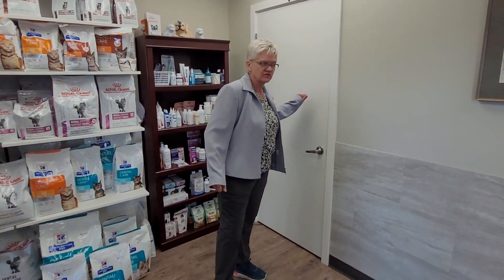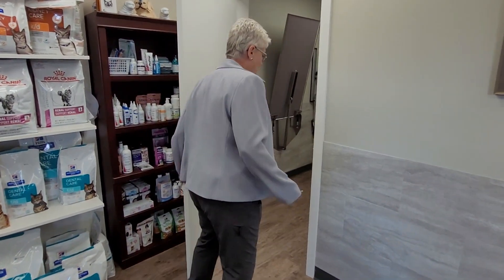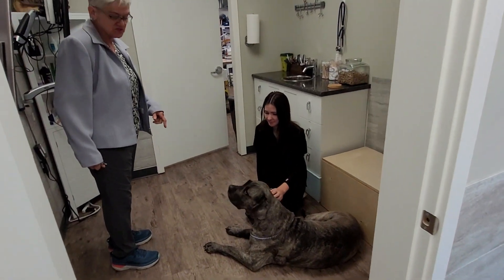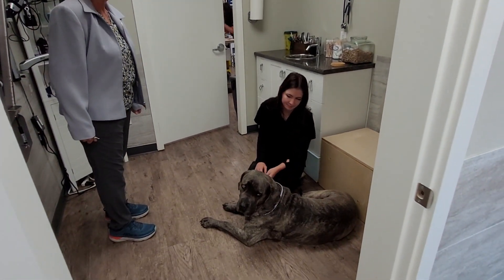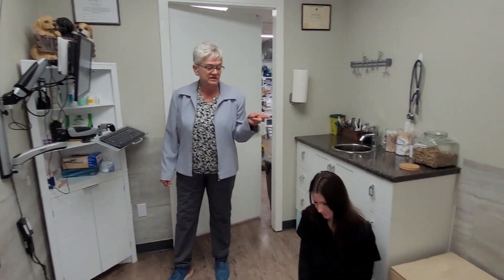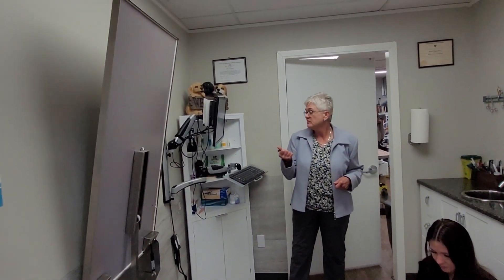This is our first exam room where we have a gentle giant waiting with Jay. Maya, this English Mastiff, is getting a lovely lump removed off of her side. We do a lot of surgery. Sometimes we'll lift big dogs onto a bench where they're at a really nice height for examination. Little ones we can fold down a table.